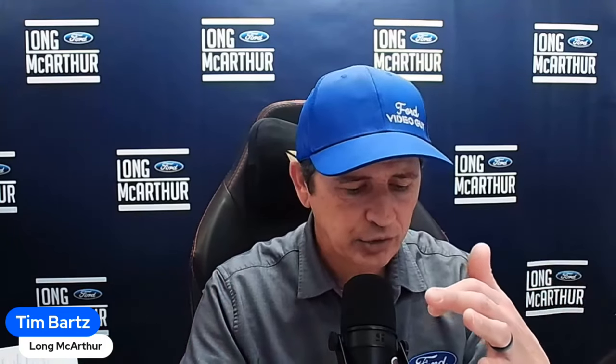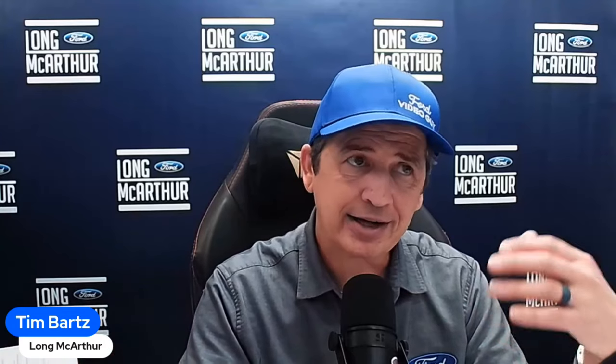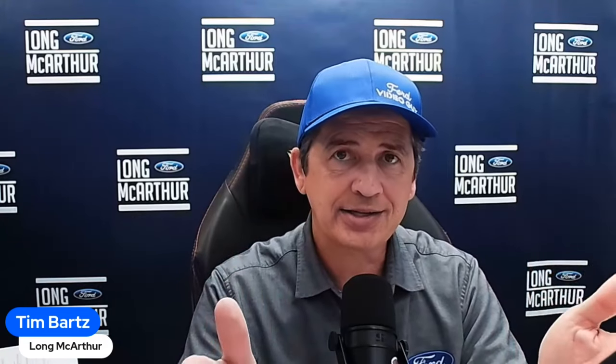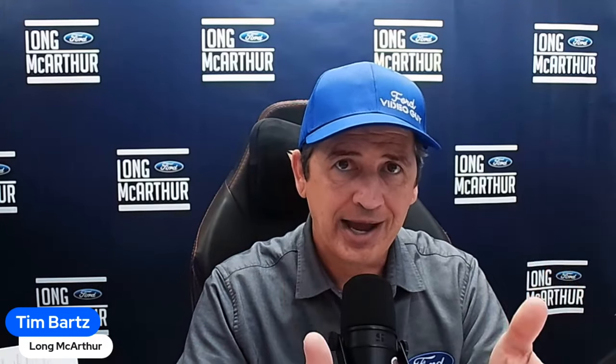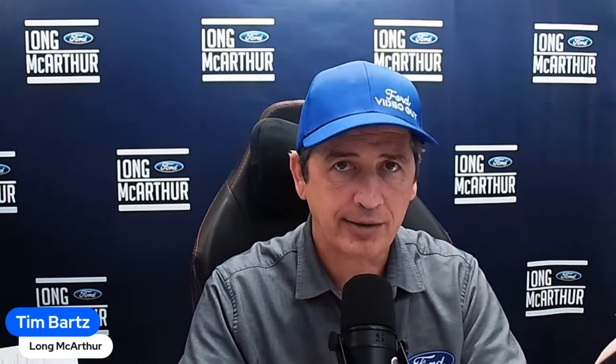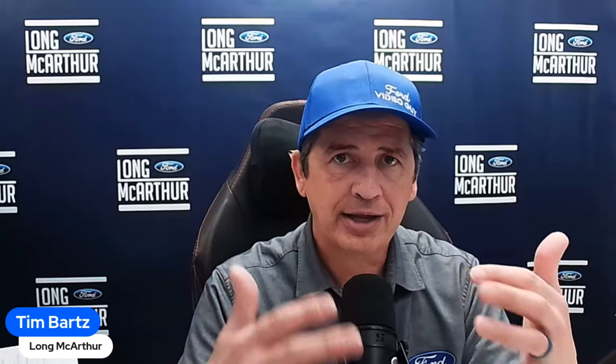Post-collision braking automatically brakes the vehicle after an accident. The SOS Post-Crash Alert System honks the horn and flashes lights so others know to come to your aid. The Lane Keeping System includes a Driver Alert feature that notifies you if you take your hands off the wheel too often, plus a lane keeping alert and lane keeping aid.